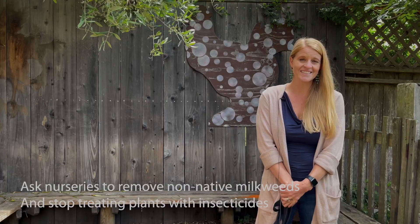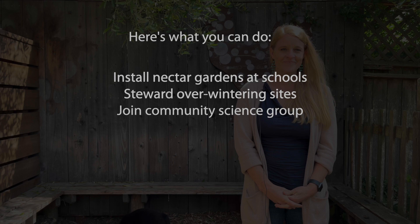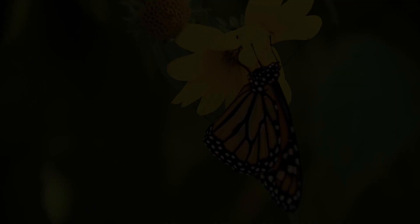Other opportunities to help monarchs are installing nectar gardens at schools, helping steward overwintering sites — there are many in the Bay Area — and joining a citizen or community science group such as iNaturalist or Monarch Watch. We can all do something to help this iconic butterfly, whether it's individual actions in your own garden, working within your community, or with other partners and friends. We all want to see a future with this iconic western monarch butterfly.